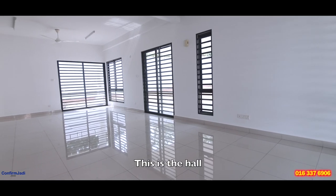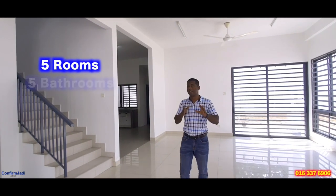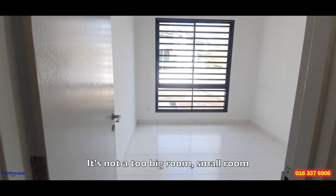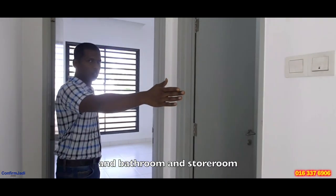This is the hall. This house comes with five rooms, five bathrooms and one storeroom. This is one of the rooms over here — it's not too big, a small room with a bathroom and storeroom.